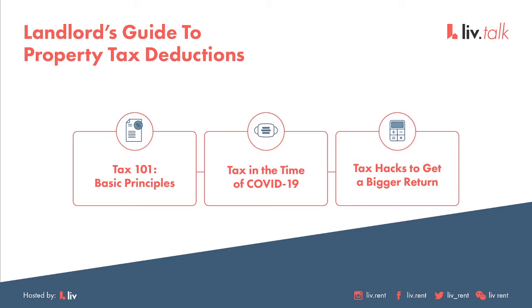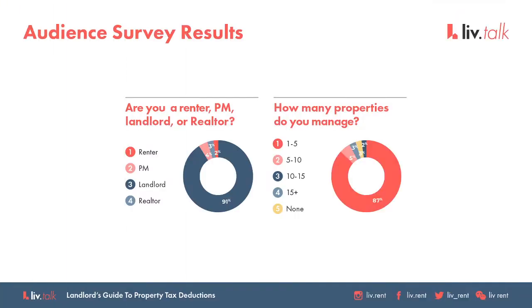At the very end of the webinar, we're going to do our live Q&A where Megan will be answering your questions about tax returns. Please enter your questions in the live chat on the right-hand side of the screen throughout this webinar. Based on our Eventbrite registration survey, there are 2% renters, 91% landlords, 4% property managers, and 2% realtors. Welcome, everyone.